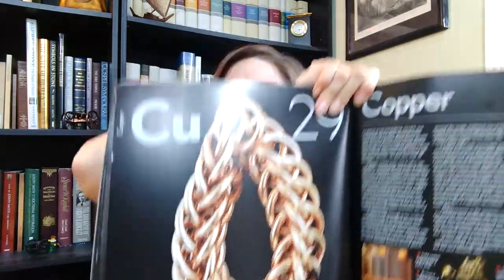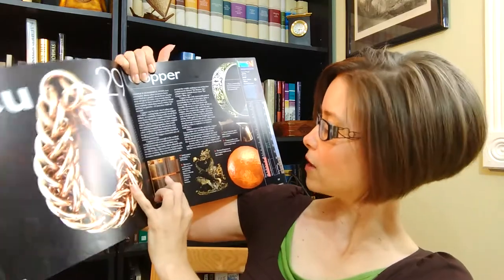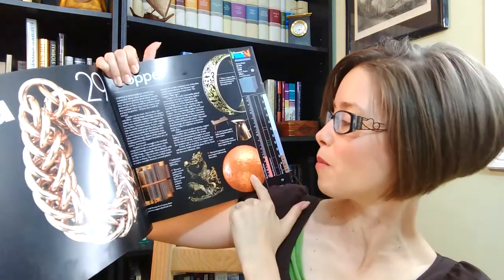Why should I care about copper? Well, here's a beautiful picture about copper. And here's solid copper — this hand-hammered pure copper ball is purely decorative. He has a really great sense of humor as well, and I love just the story he tells about all of the elements.